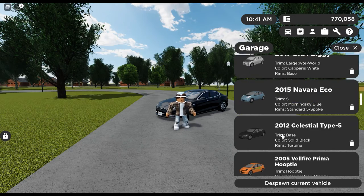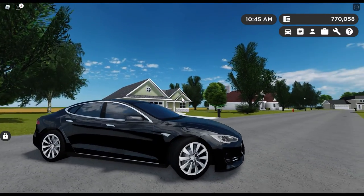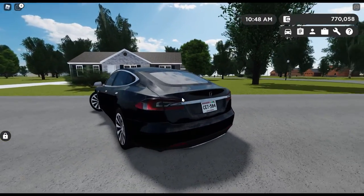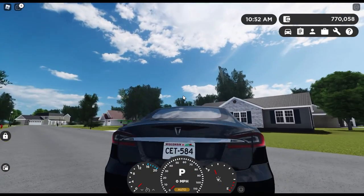Let's start off with the 2012 Tesla Model S, which is the first production year of the Tesla Model S. For 2012, this thing is extremely futuristic looking. The wheels aren't half bad and the lighting is very good.